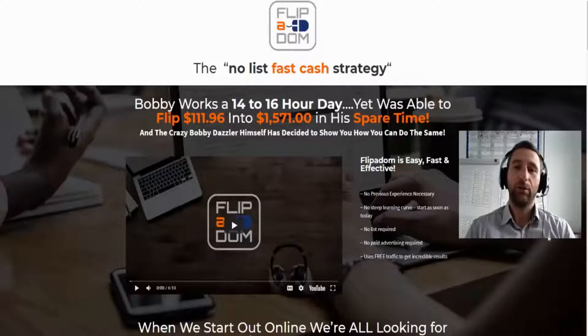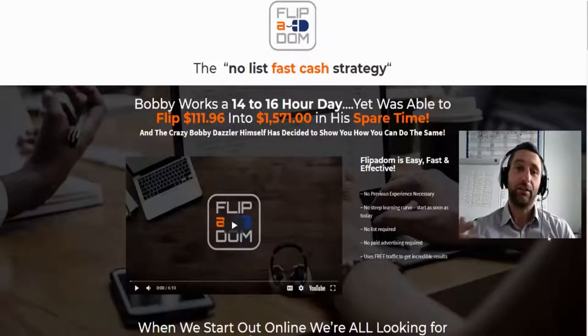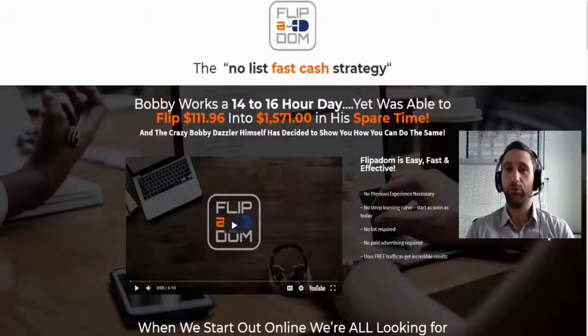So what is Flipper Dom? Flipper Dom is basically an income method and strategy that literally anybody can use to buy cheap domain names and then flip them for a lot more money and make some nice profit. There are obviously lots of nuts and bolts involved, but it is really simple — you buy cheap domain names and you sell them for a lot more.